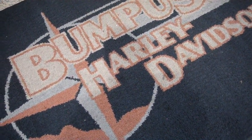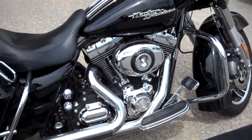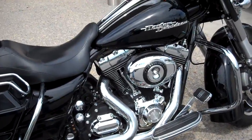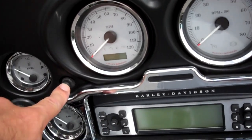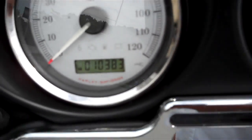This is Greg Koepke, Internet Motorcycle Sales, down at Bumpus in Murfreesboro, Tennessee. What we have here is a 2010 Vivid Black Street Glide. Very nice motorcycle — the former customer did some very nice things to the machine. It only has 10,383 miles on it.